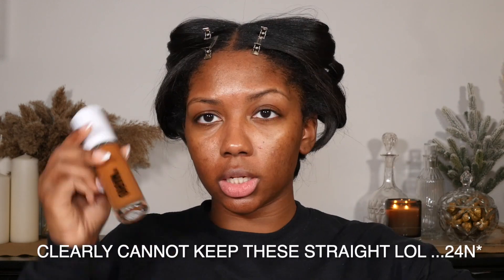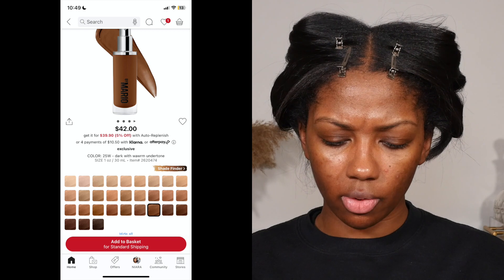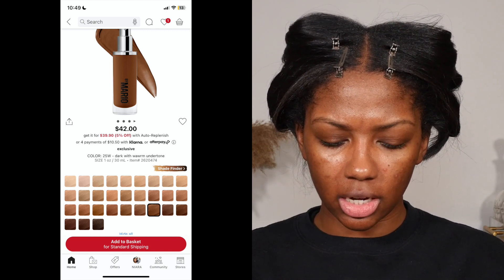24N is a neutral undertone and 25W is a warm undertone. This is 25W — the one Sephora shade matched me with — and this is 24N, the next shade lighter that I chose. Looking at the shade range: the foundation has 30 shades total, and I counted about 13 that are for brown skin tones — so close to half. When I say brown, I mean truly brown, not just like Halle Berry brown.